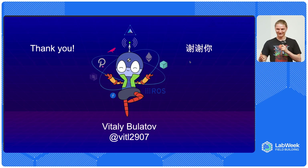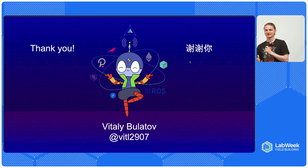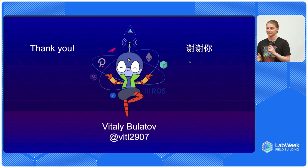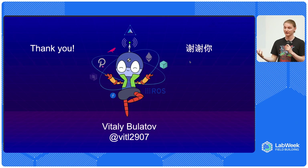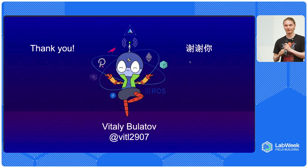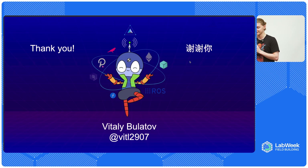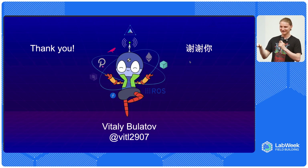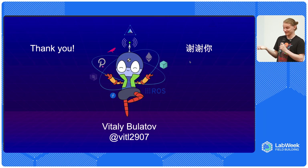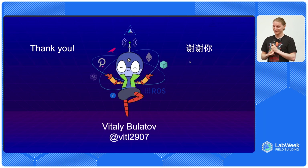I do want to end on a positive note and say that robotics scientists are very careful about what they're building. Everybody I talk to in robotics is very knowledgeable about the risks, very concerned about them, and does a lot to prevent bad scenarios - because everybody understands that even one public mistake in robotics may throw the whole industry back years. Most robotic scientists I talk to have really good intentions in their hearts to improve human lives and to make us live a better life. Thank you so much.